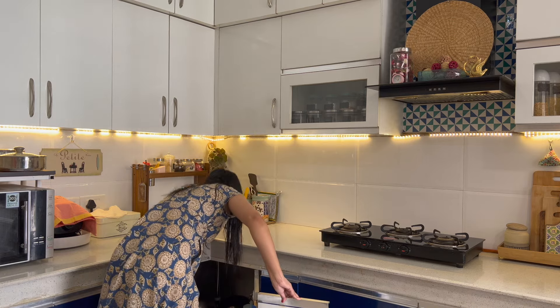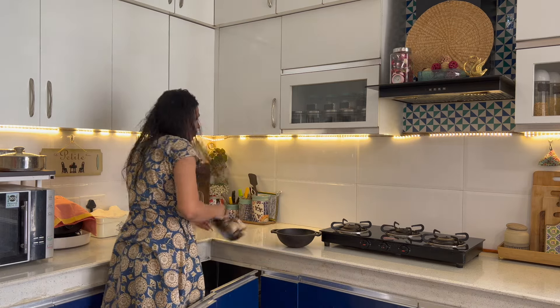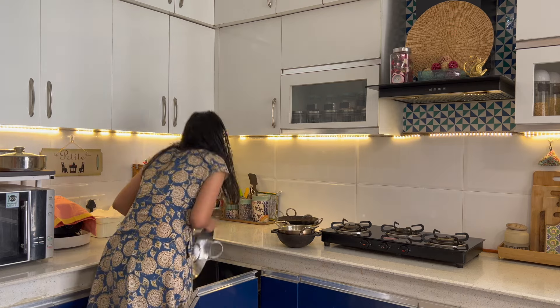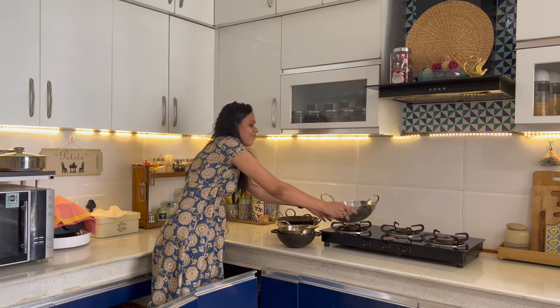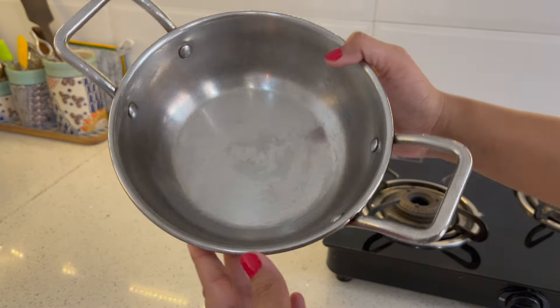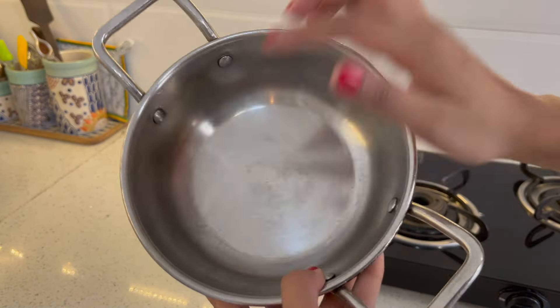First of all, we talk about commonly used cooking vessels, because without these, food can't be made. I have 6 different types for different occasions. For everyday use, I use this small stainless steel pot, which can easily cook for 3-4 people every day.